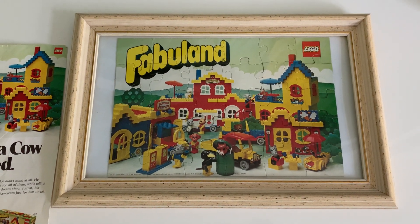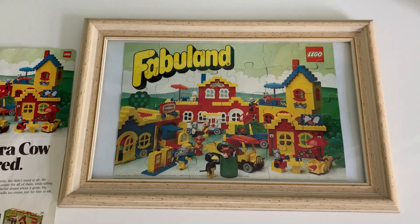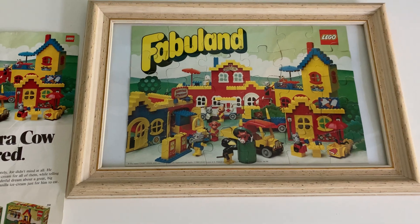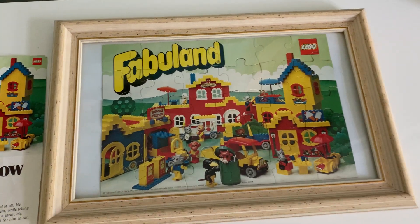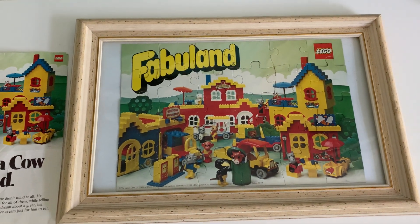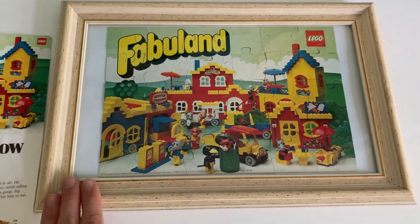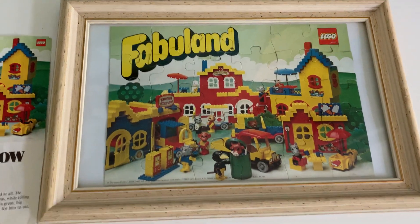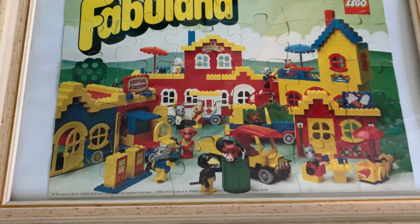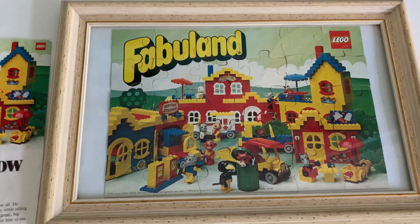Good morning everybody, welcome back to another video. Today we're looking at something a little different — I have a story time for something I'm very excited to own, and something that is probably a crown jewel in the collection for both rarity and coolness. What you're looking at here is not the frame — the frame is something I bought to keep this in — but it is indeed the Fabuland puzzle.